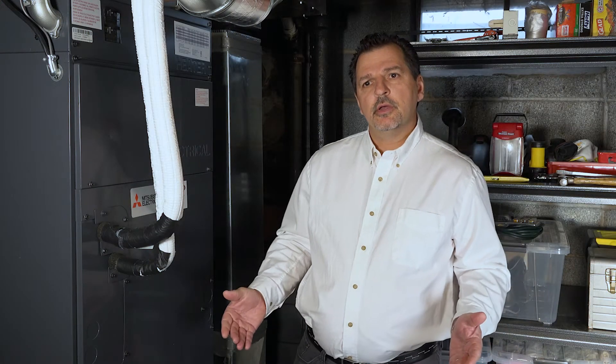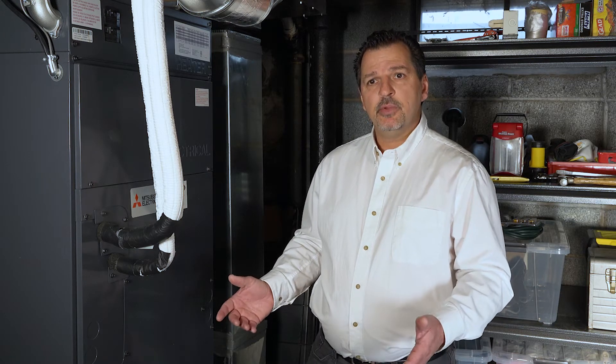As homeowners are considering a comfort solution for their home, air source heat pumps should be really at the top of their list for a couple of reasons. Primarily, we're dealing with one system now instead of multiple systems to provide both heating and cooling. So that simplifies the application, it's less equipment, it's less maintenance and extremely efficient.